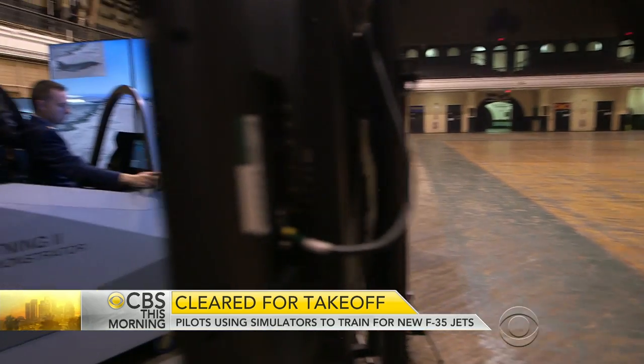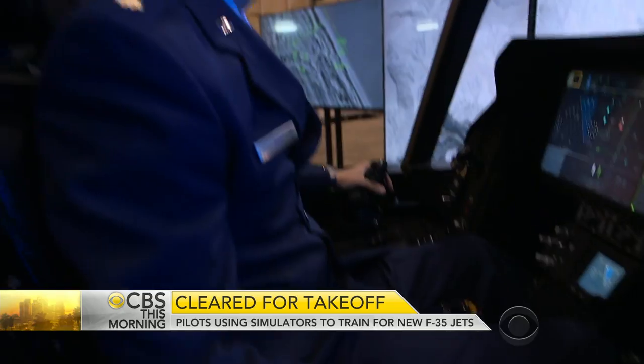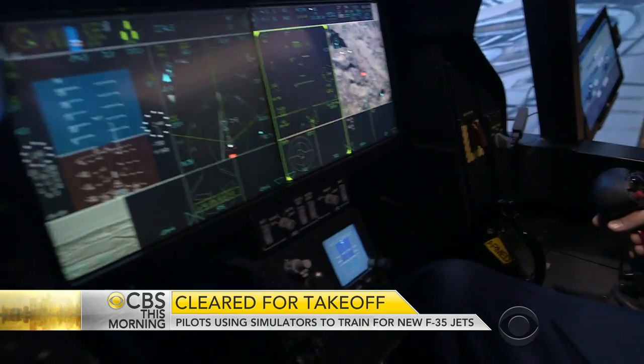Air Force Major Joshua Arkey is one of a handful of pilots to have flown the F-35, and he is skilled in training the uninitiated in the plane simulator.